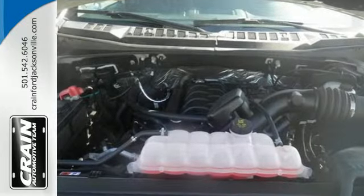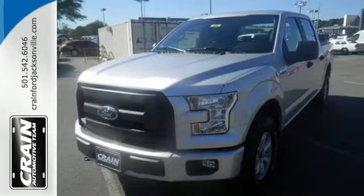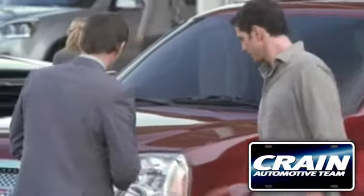This hard-working truck is ready to go. Come try out this built-for-tough F-150 today. Visit us anytime at crane-team.com.